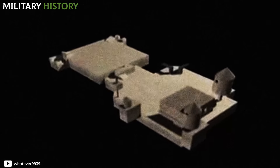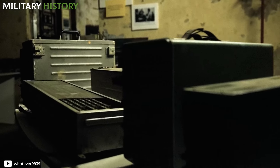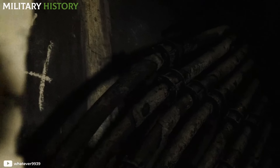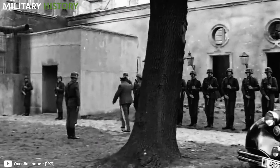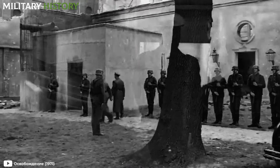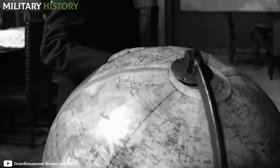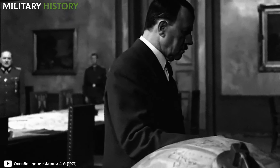The Führerbunker had around 18 rooms arranged on either side of a central corridor. The furnishings were quite austere, as space was limited and anything superfluous was eliminated. Hitler moved there in mid-January 1945, when Soviet troops were encircling the German capital. He had previously resided in the chancellery and on the upper floor of the bunker, but the constant air raids had become too dangerous.